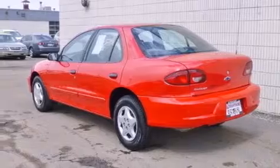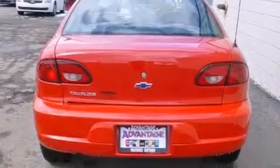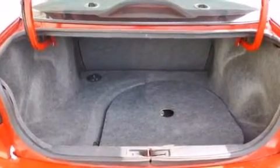Features include a rear window defroster, a passenger side airbag, rear seat child-proof door locks, tinted glass, an anti-lock braking system, and air conditioning.